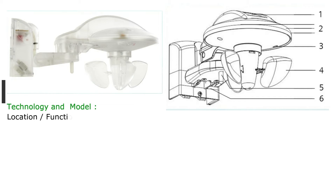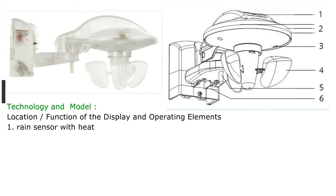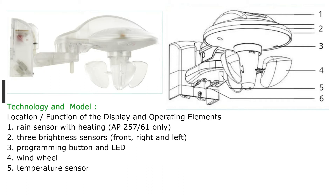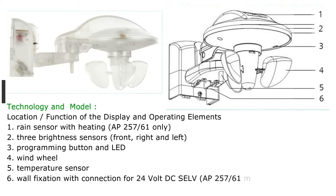Technology and model — location, function of the display and operating elements: 1. Rain sensor with heating (AP257-61 only). 2. Three brightness sensors: front, right and left. 3. Programming button and LED. 4. Wind wheel. 5. Temperature sensor. 6. Wall fixation with connection for 24 volt DC (AP257-61 model only) and bus connection KNX.